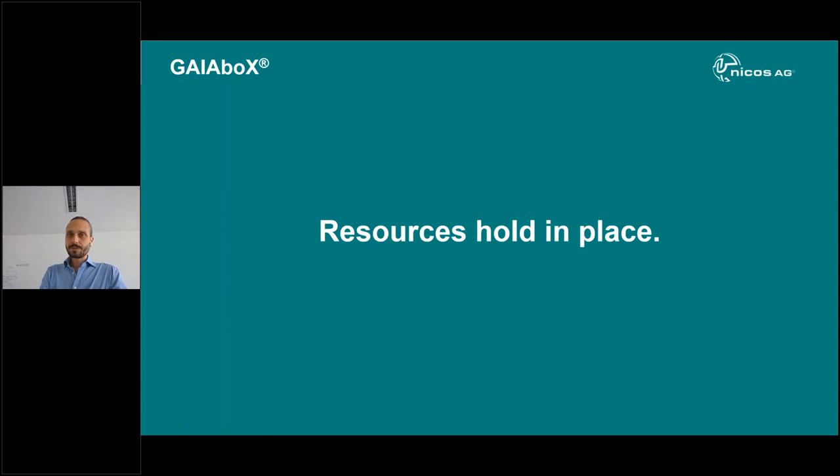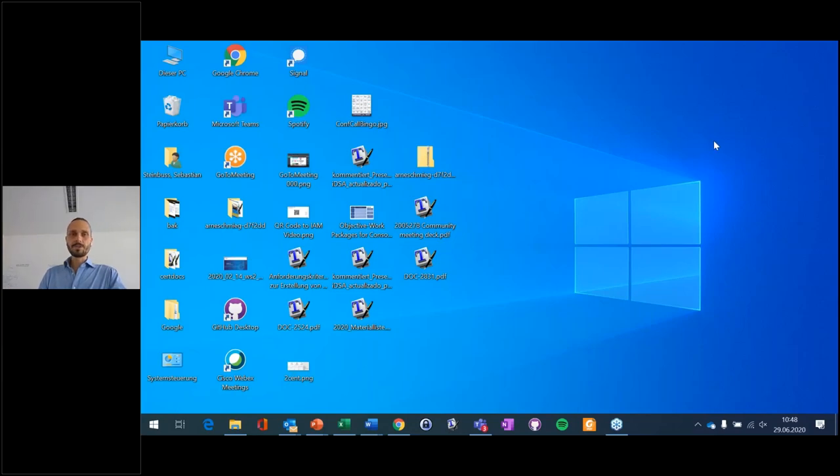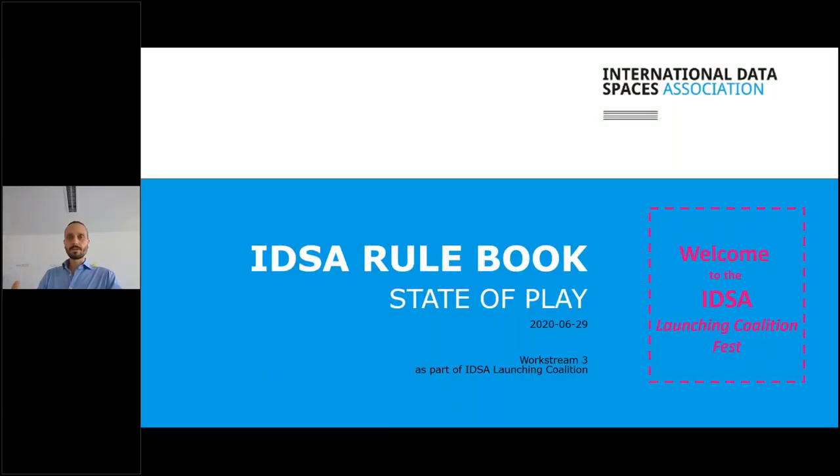The next presenter is Sebastian Steinbusch, our CTO. He won't talk specifically about one use case, but as said in the introduction, he will show what we are doing on a theoretical level. Sebastian is in charge of preparing the so-called rulebook, which brings together technical descriptions, organizational descriptions, and legal descriptions.